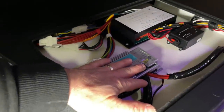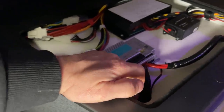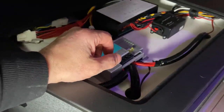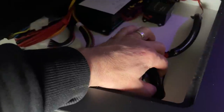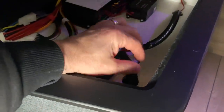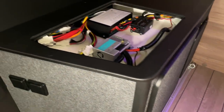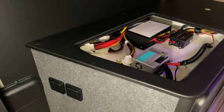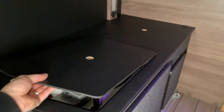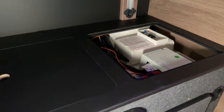Wichtig bei uns immer, wenn wir Kabel verlegen: Wenn man Spanplatten oder Holz abkantet, Löcher bohrt oder wie auch immer, sind die Kanten immer sehr scharf. Ich finde es ganz wichtig, gerade bei solchen Thematiken ein Schutzrohr über die Kabel zu machen, weil durch die Vibration vom Fahrzeug kann das mit der Zeit durchscheuern. Wir schauen immer, dass wir das anständig und sauber machen, weil der Kunde soll ja lange Spaß haben dran.